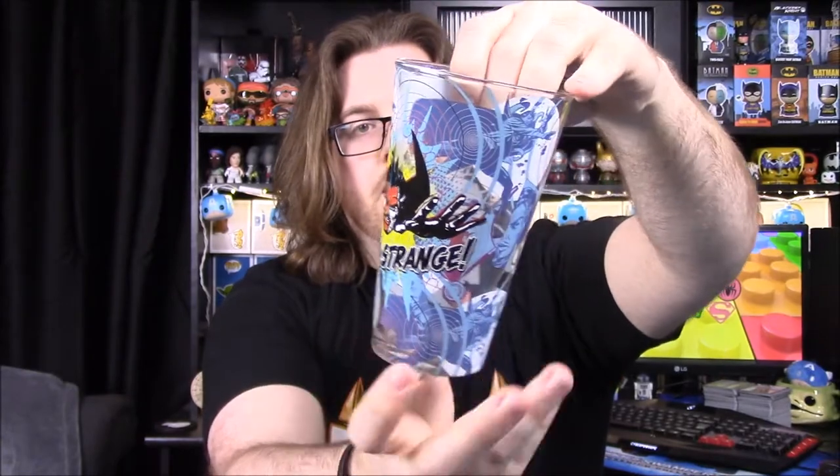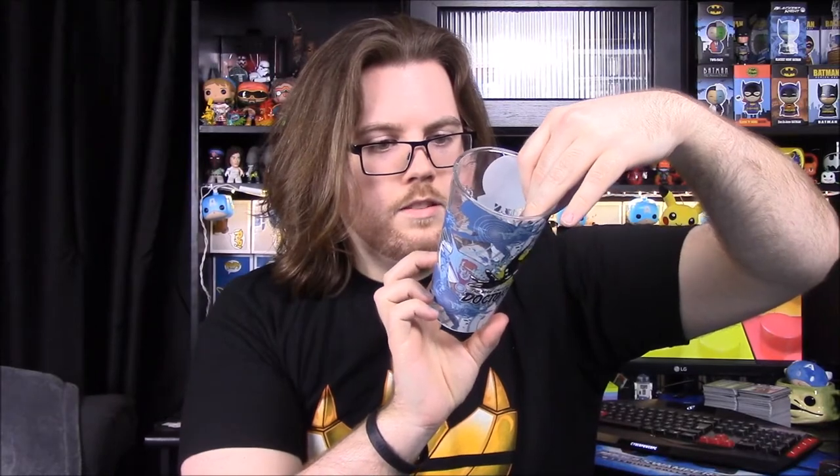The cup has all sorts of pictures of Doctor Strange around it in different forms and actions. I think that's Dormammu right there — a little guy with a flame head — or at least one of the villains from the comic. It's nice that it's a cup and it's Marvel, so it is a licensed product, but the design is kind of weird. I don't like it that much, but it's okay.